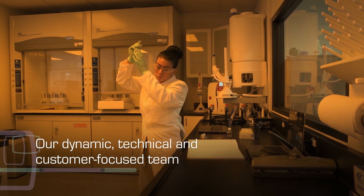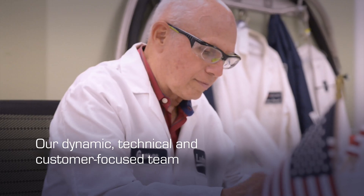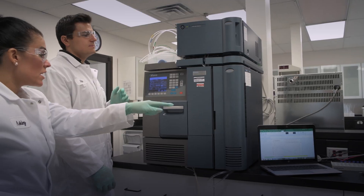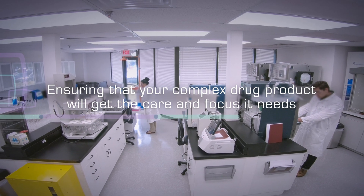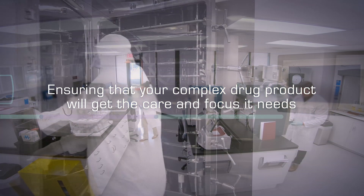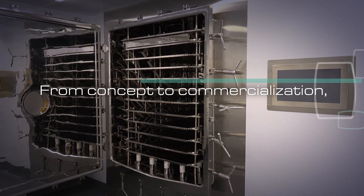Our team is customer focused and thrives in a dynamic, highly technical environment. Combining this with our specialized capabilities ensures that your complex drug product will get the care and focus it needs to succeed. From concept to commercialization, we deliver.